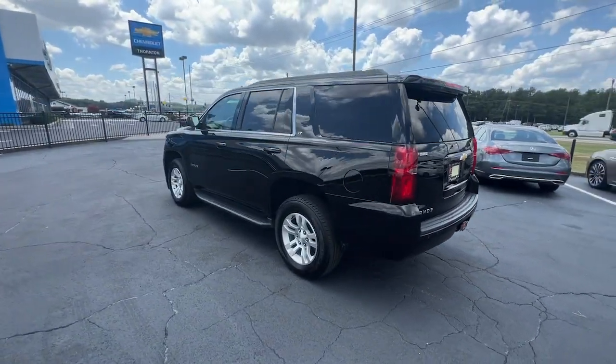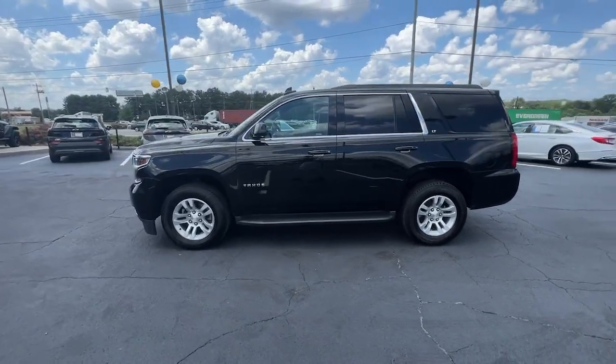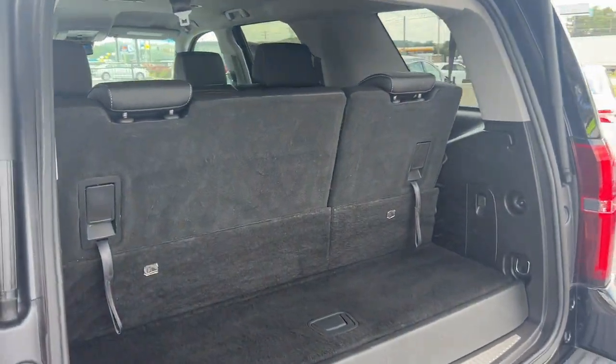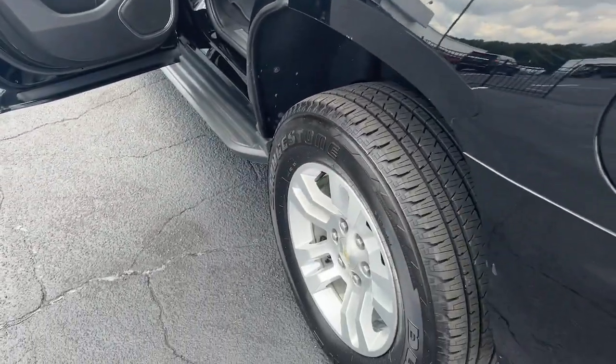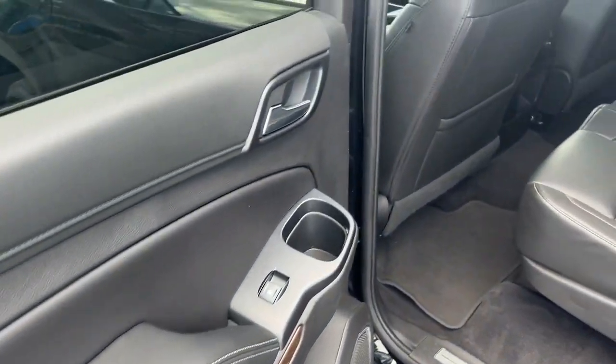The following are some of this vehicle's highlighted options: Apple CarPlay and/or Android Auto, pre-collision system, keyless entry, heated driver's seat, backup camera, premium sound system, remote engine start, heated mirrors, satellite radio, and power lift gate.